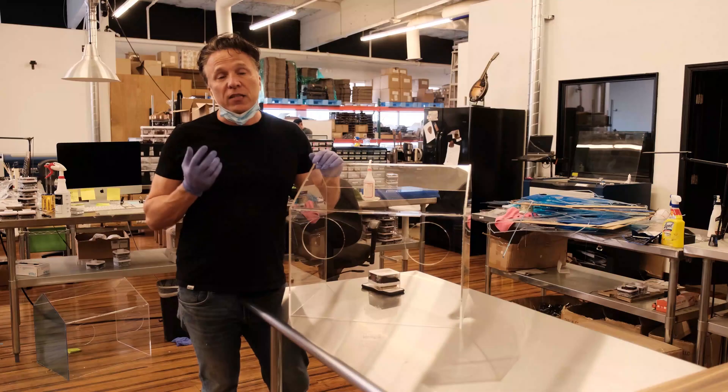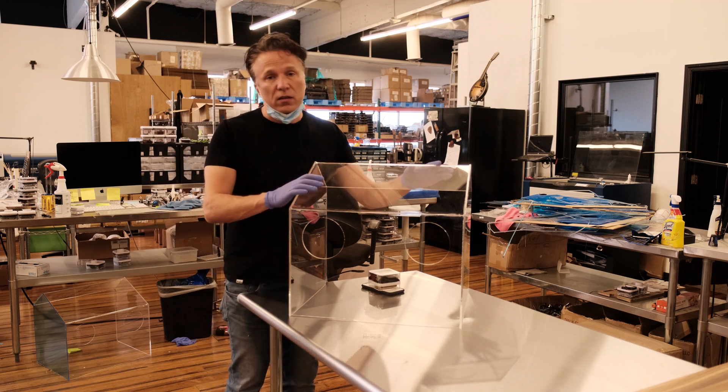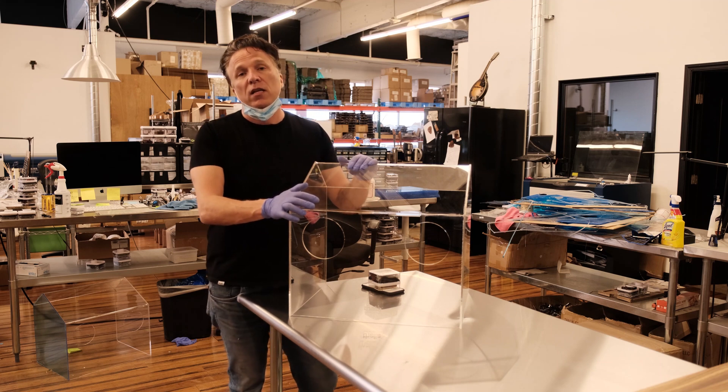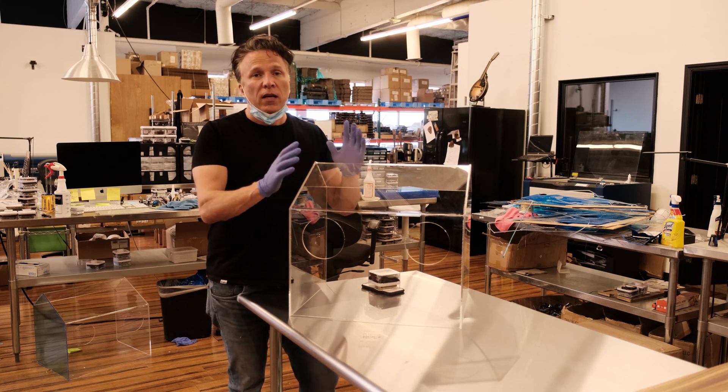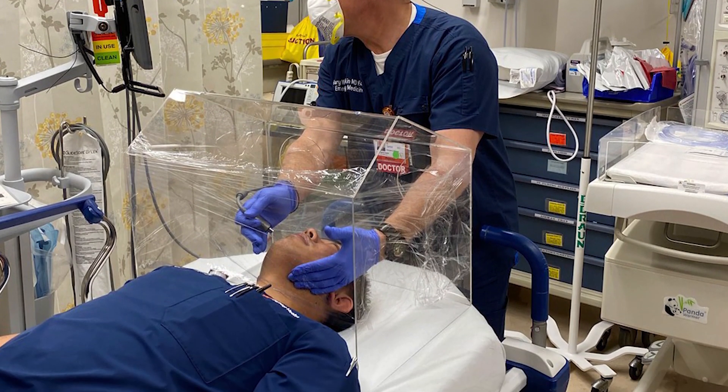But in this fight against COVID-19 we've been called to arms to start building this. We're calling this the Thalia Box. This is an intubation box that is used by medical providers when they are intubating a patient they suspect has COVID-19.